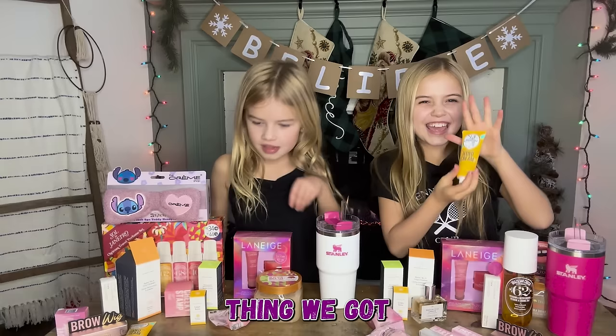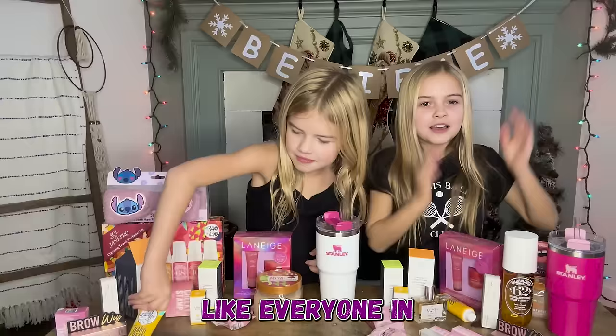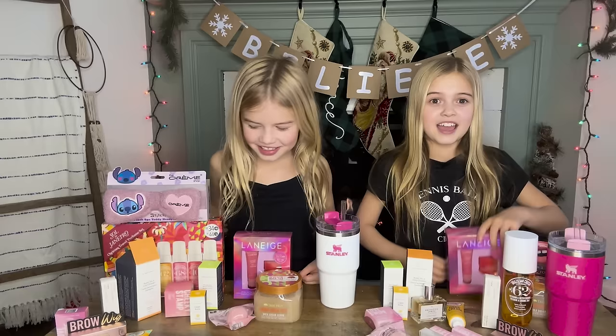The next thing we got is the Sol de Janeiro hand cream, because our mom has it and we literally use it every day — it smells so good. Our mom is out of it because of us. Everyone in my family loves it.